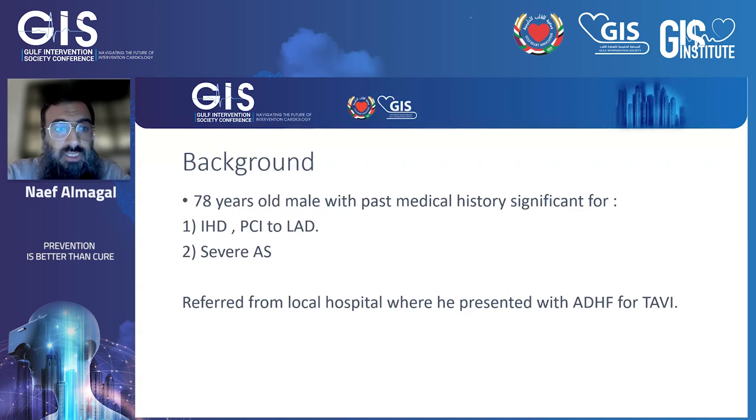I'm talking about a 78-year-old male with past medical history significant for ischemic heart disease, with previous history of PCI to LAD and severe aortic stenosis diagnosis. He was referred from a local hospital for TAVI, given his presentation of acute decompensated heart failure, and we took him to the cath lab for a quick diagnostic angiogram.